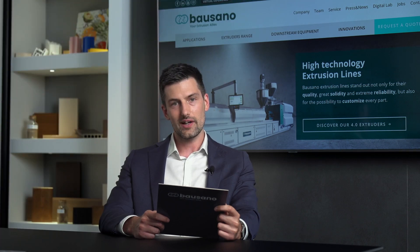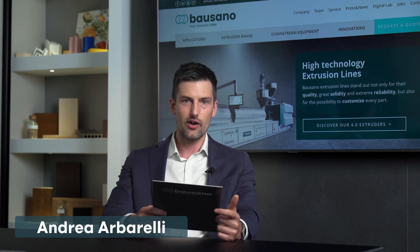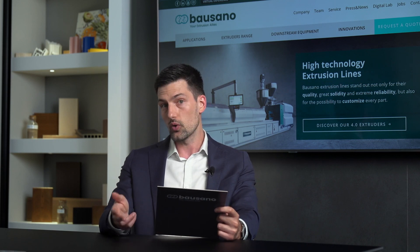Ladies and gentlemen, welcome to this new virtual event and thank you for joining in. I'm Andrea Barelli and today's streaming is all about pipe extrusion technology, a topic that we know interests many of you. Today our speakers will provide you with an insight into Bausano's PVC pipe extrusion technology and I'll show you how Bausano has responded to the increasing demand for pipes and with what solutions.